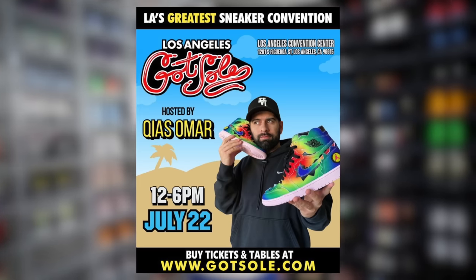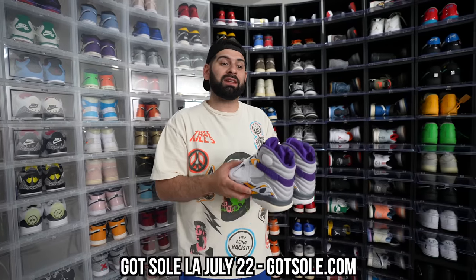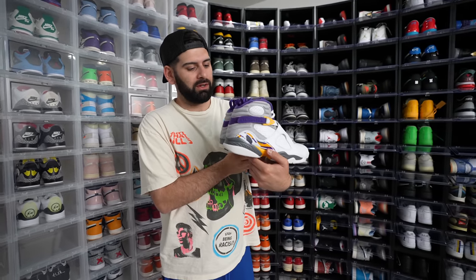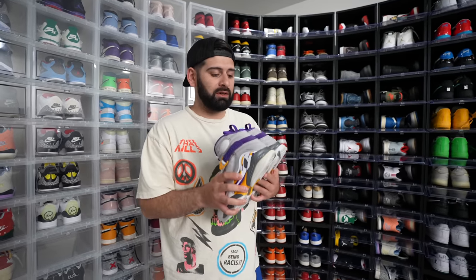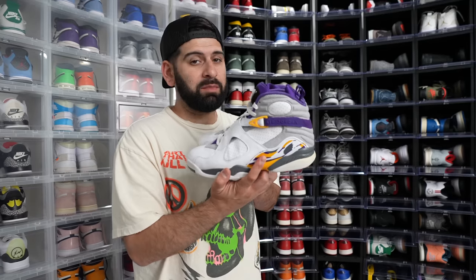Got Soul LA is coming up July 22nd. And since it's at the LA Convention Center, which is right next to Staples Center — which is technically Kobe's home — I might have to pull these out for the event. If you're in LA or SoCal, Got Soul Los Angeles, July 22nd, I'll leave the link down below. You can get your tickets, and if you want to be a vendor, I'll be in the building. There's going to be other influencers and celebrities too. These might be on my feet — it's looking good.